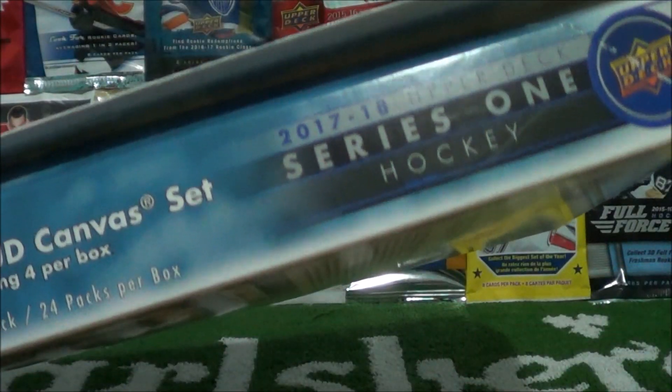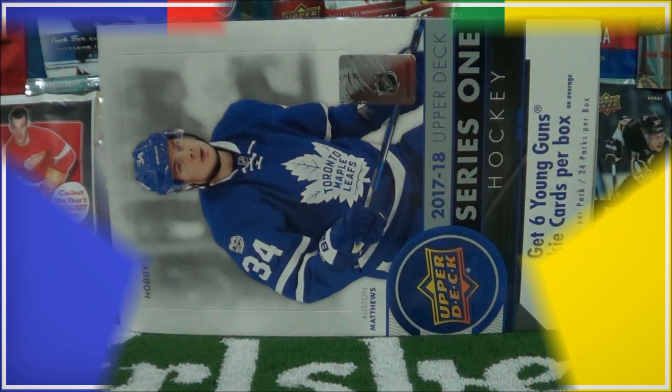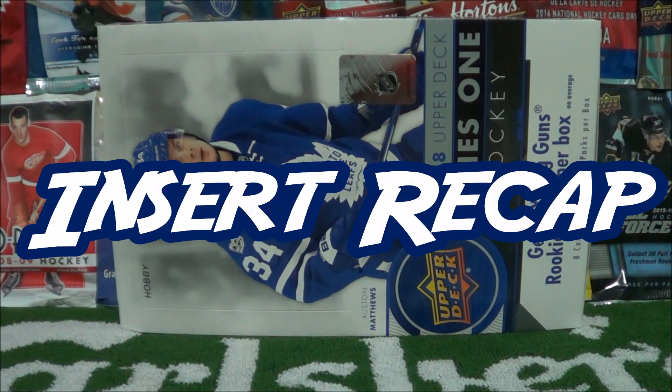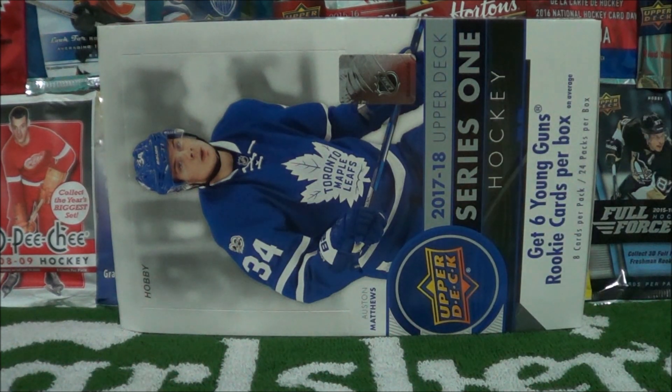What's going on you guys? Procco Taco here with the Procco Taco Show. Today we got the insert recap for this beautiful hobby box that we just opened up. If you'd like to watch the full break, you can do so by clicking the top right circle. I'll also post a link in the description. In this episode we're just going to be recapping all the inserts we got in this specific box.